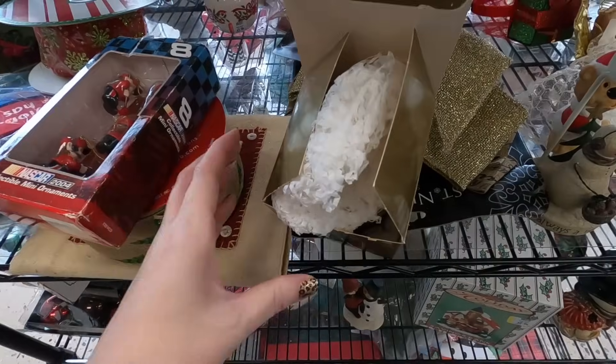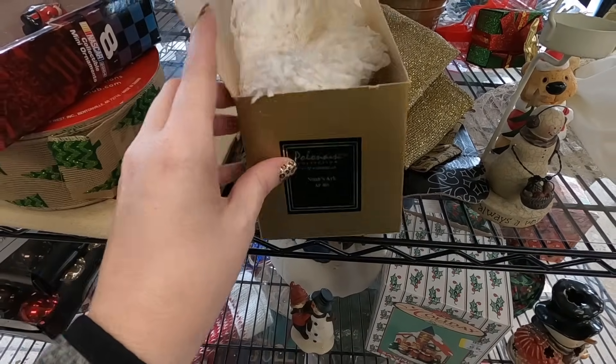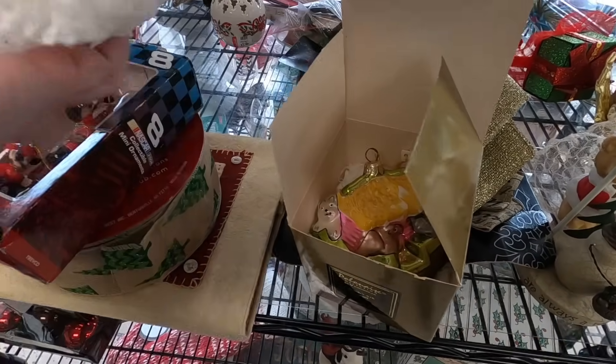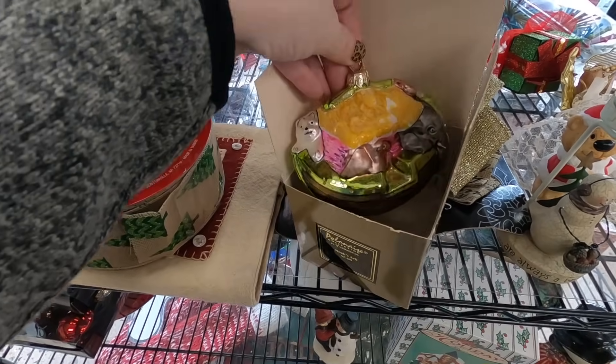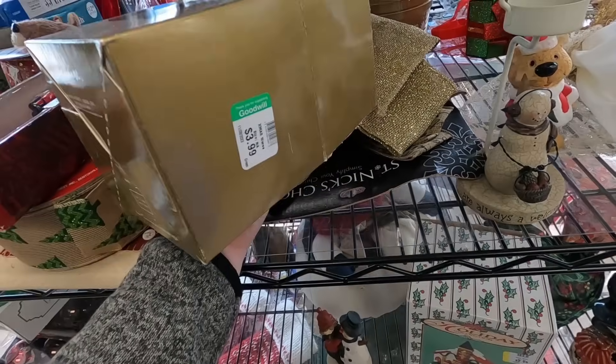I also noticed this back here - this is a Polonaise ornament. These are glass ornaments and sometimes they can do really well depending on what kind it is. It does look like it has the tag, and it's Noah's Ark - that's really pretty. I'm going to take a look at that. Looks like it's $3.99.